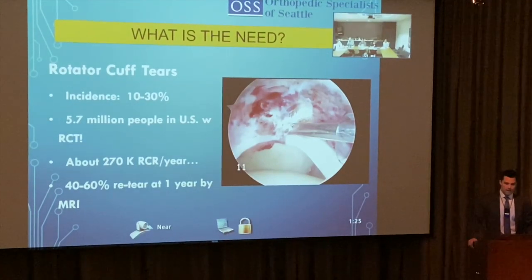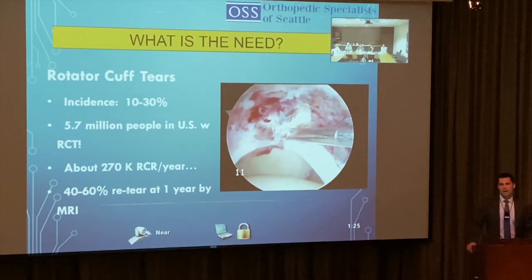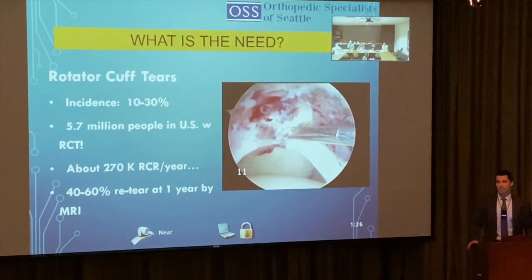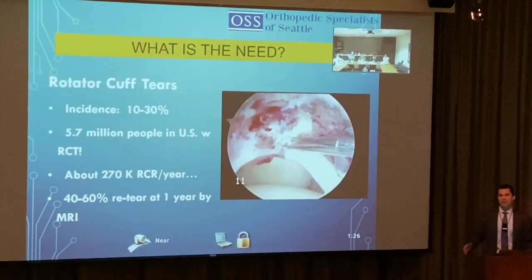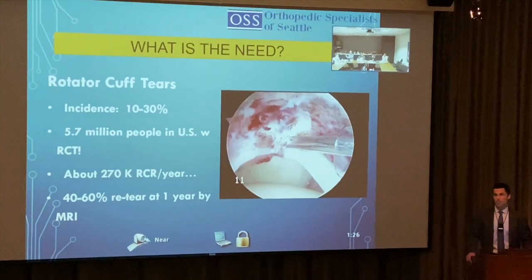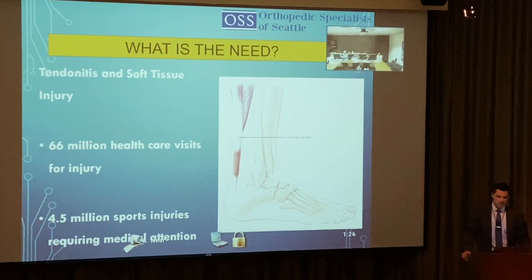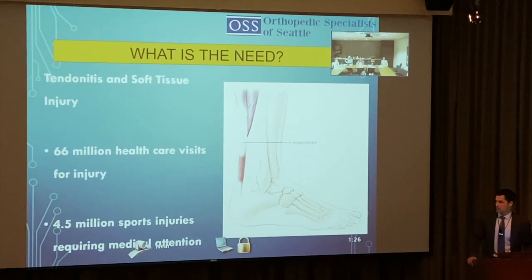There's a 40 to 60 percent retear rate at one year by MRI. That doesn't mean they'll all need surgery — I usually quote about 10 to 15 percent — but even done perfectly, how can we enhance these repairs so they're not failing? Second and third-time repairs have much worse outcomes.